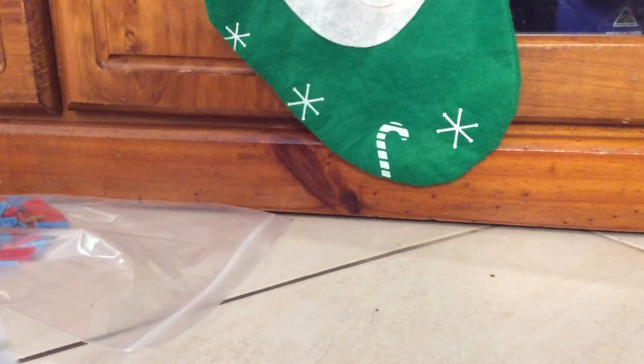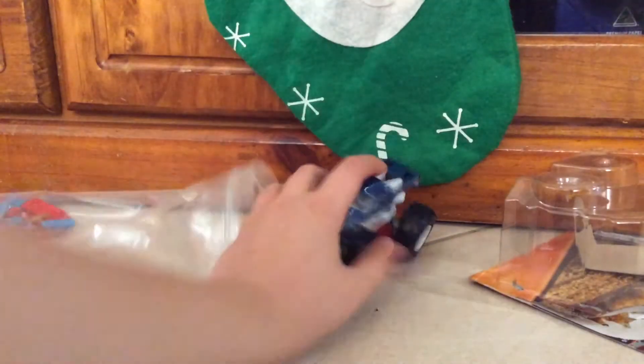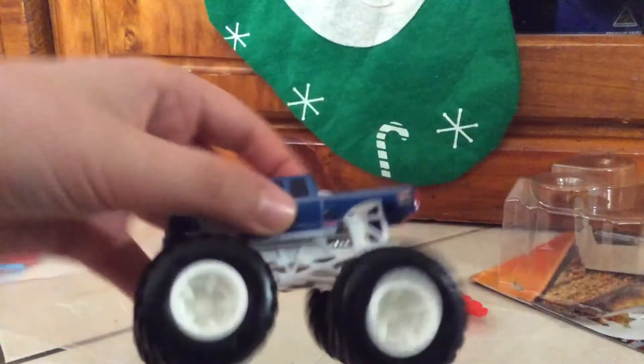Oh yeah, now we're getting the hang of it. Here it is — Bigfoot Pickup Truck. Firestone. Here's the hood.